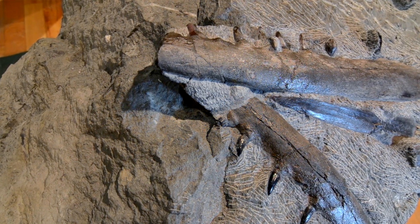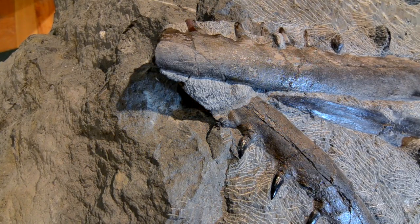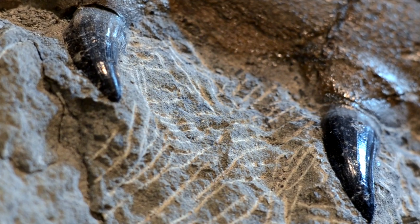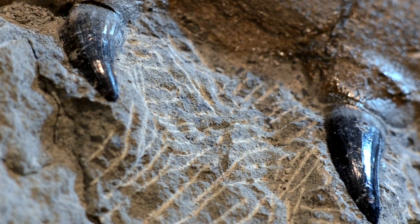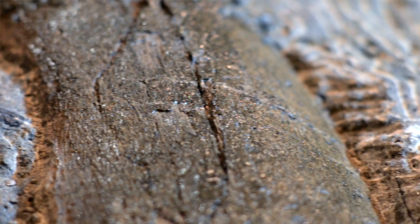They have to take a small pneumatic pen and remove all the rock from around the bones. I have a little prep room of my own so I know what it takes — it takes hours and hours and hours. I usually work on ammonites and things I can do in a couple of hours, maybe five hours maximum, but this took the fellow around three hundred hours.